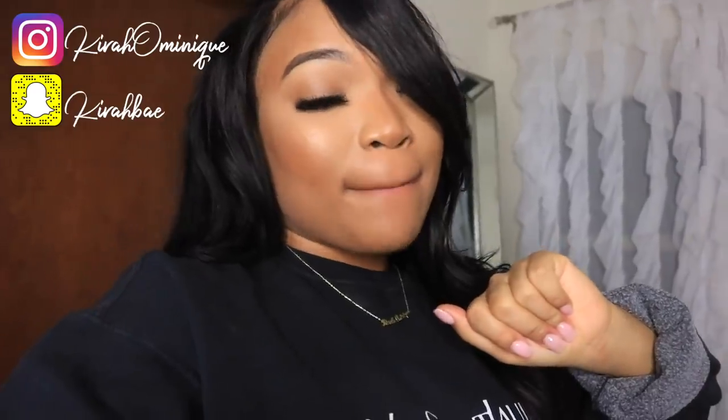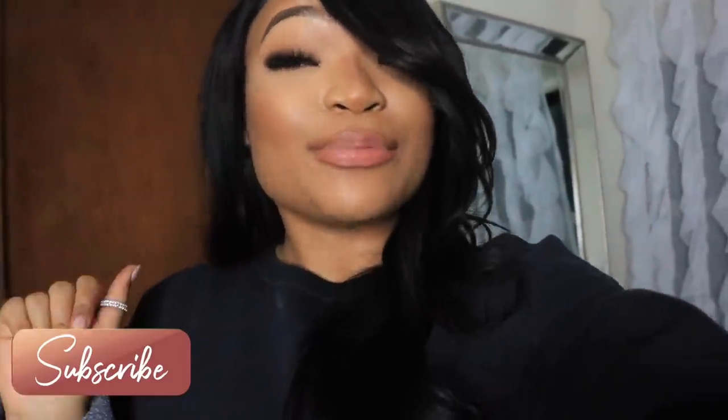Everything featured in this video will be in the description box below, so don't forget to check that out. Don't forget to like, comment, subscribe — I love y'all so much! Also tune into my Instagram to see how I style these clothing items. Now let's just get started into the video!